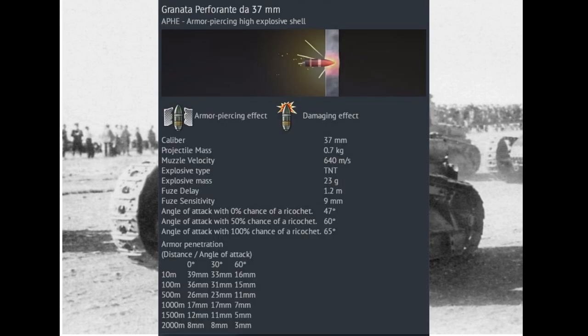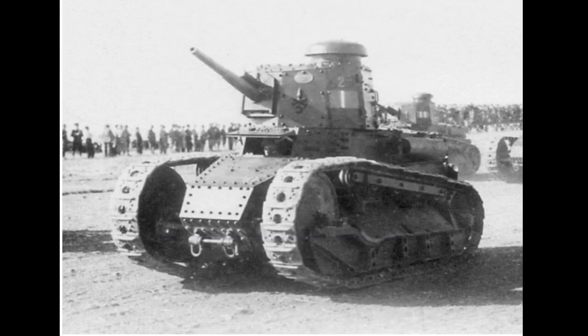The 37-40 has a penetration of 26mm at 500m with APHE shells, which puts it on par with most 1.0 Italian tanks.